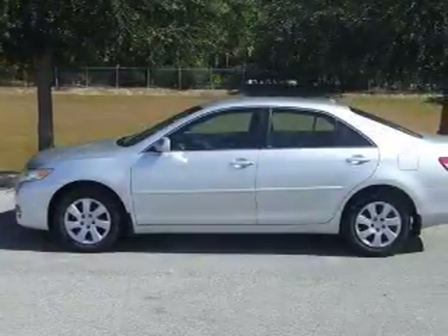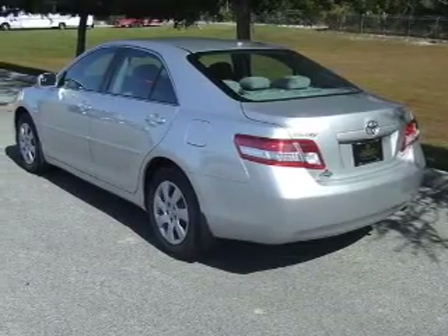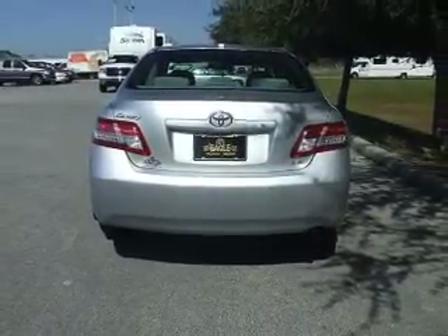You will appreciate the safety feature of anti-lock brakes. Plus enjoy these notable features that are included in this vehicle: power windows, power steering, cruise control, power mirrors, an AM-FM stereo with a CD player, and an adjustable tilt steering wheel.